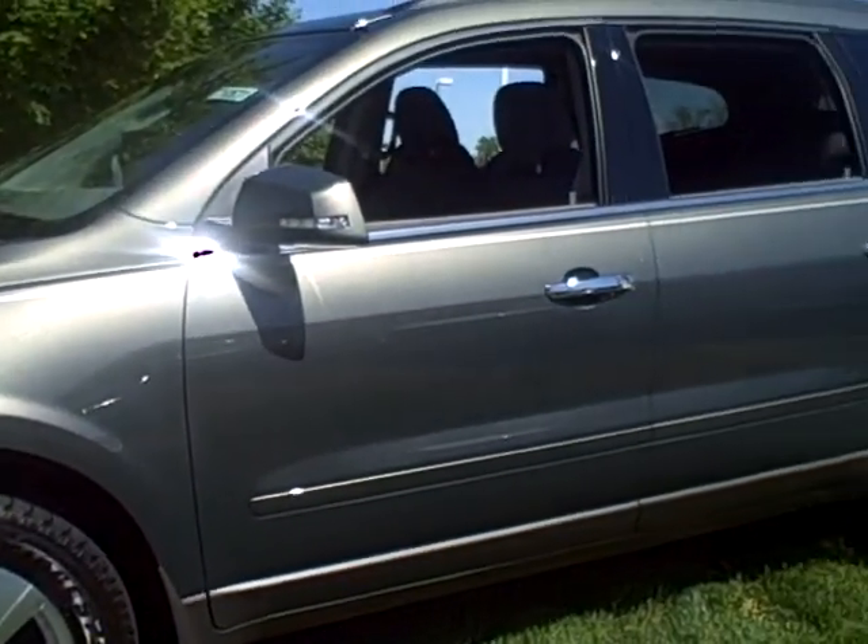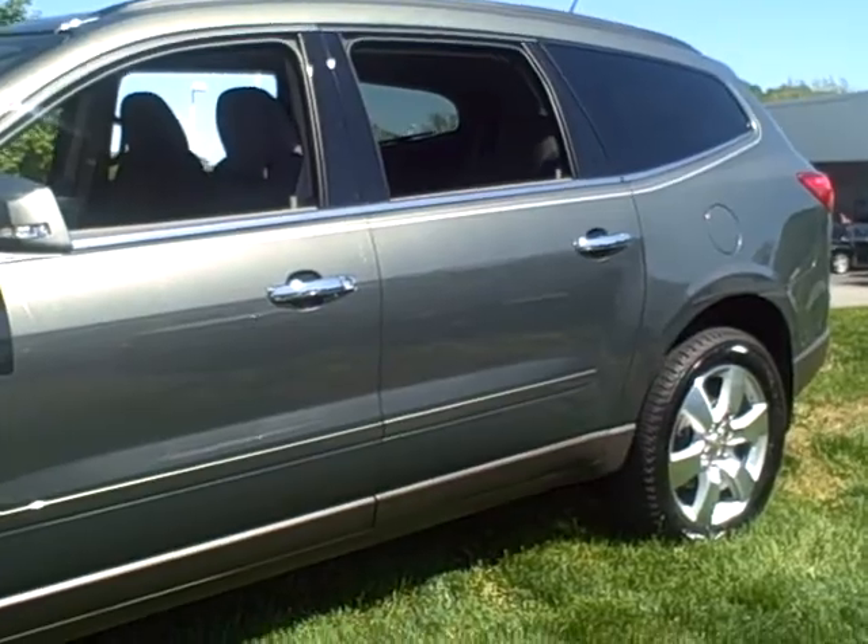The Chevrolet Traverse comes in three trim levels: LS, LT, and LTZ. The LT model comes in both a 1LT package and a 2LT package. It comes standard with eight passenger seating, or you can also get seven passenger seating with two captain's chairs in the middle.